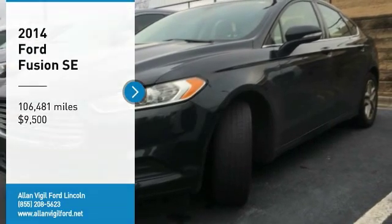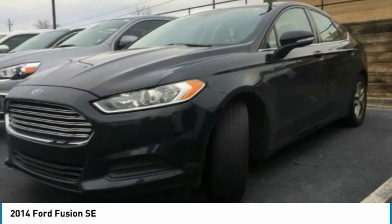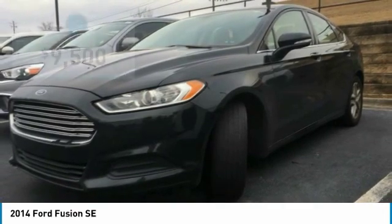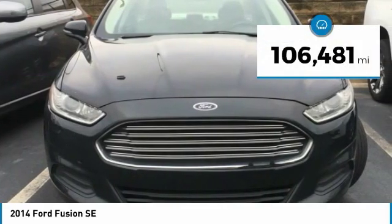We are pleased to show you the 2014 Fusion. You can have both impressive power and great economy in a Fusion, and it is priced below $10,000. This vehicle has less than 110,000 miles.